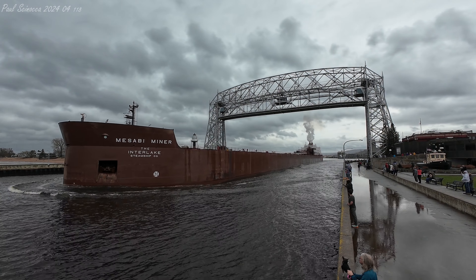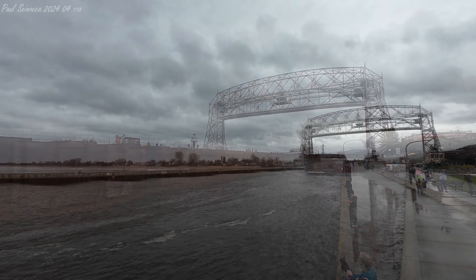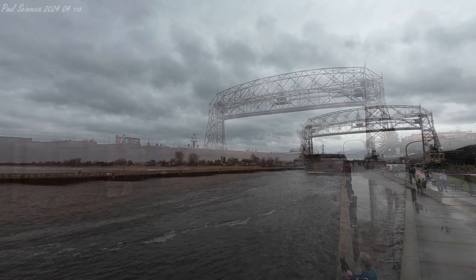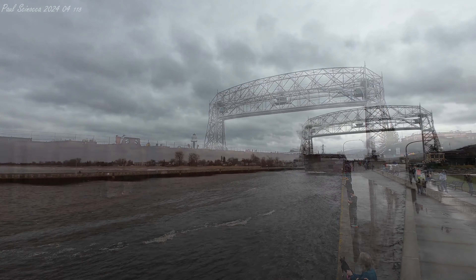Good afternoon visitors. Right now we have the Masabi Miner departing through the Duluth Ship Canal. The portails are known as the Captain Salute, which is a traditional greeting to the ships at the bridge. The ship initiates the greeting with one long blast followed by two short blasts, and the bridge responds with the same.